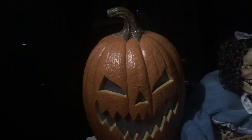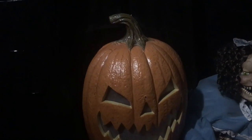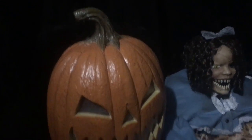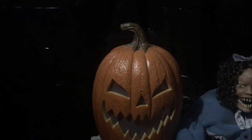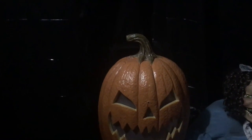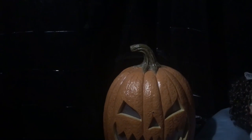Hello everybody, this is Halloween Haunter here, and today it's Halloween day, so happy Halloween everyone. Today is a really special day, and for today's review, I'm going to make a review on the Scary Pumpkin with Light and Sound Effects from Michaels 2018.